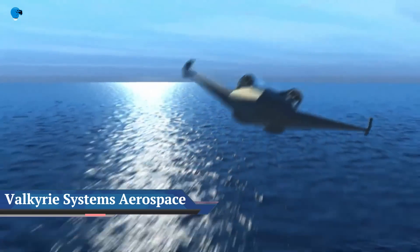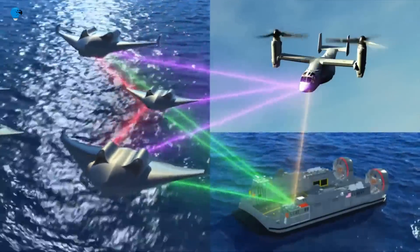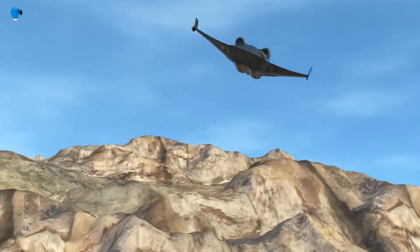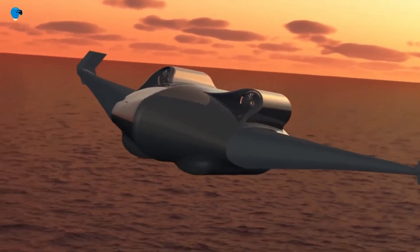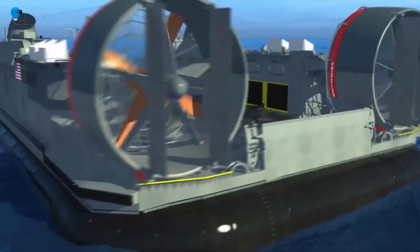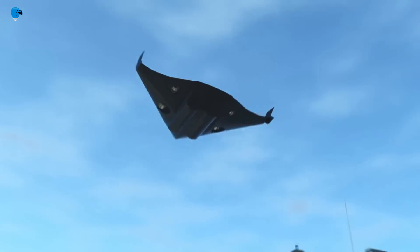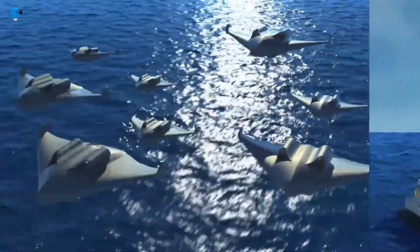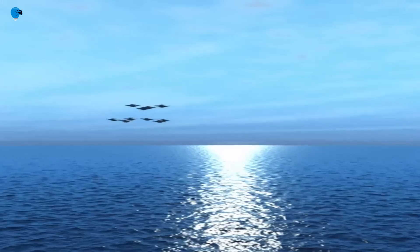AFWORKS has selected Valkyrie Systems Aerospace (VSA), a cutting-edge developer of manned and unmanned aerial platforms, to move forward in the AFWORKS STOVL high-speed vertical takeoff and landing concept challenge. This competition, which began in April 2021, is in partnership with United States Special Operations Command and seeks design ideas for state-of-the-art high-speed VTOL concepts. VSA founder and CEO Glenn Dawson stated that being selected solidifies their belief in the HoverJet design and capabilities, whether for military or commercial applications.